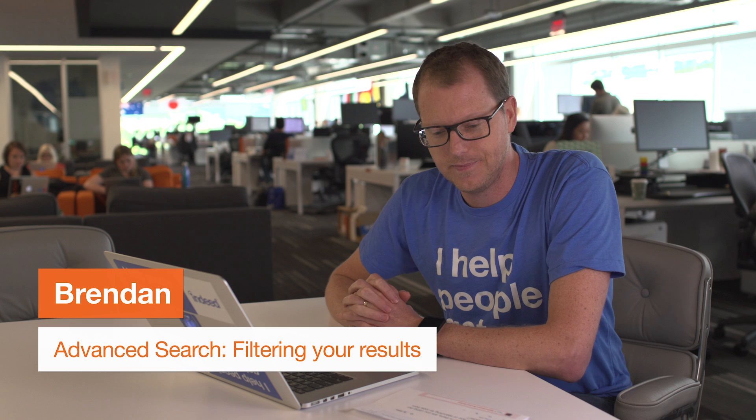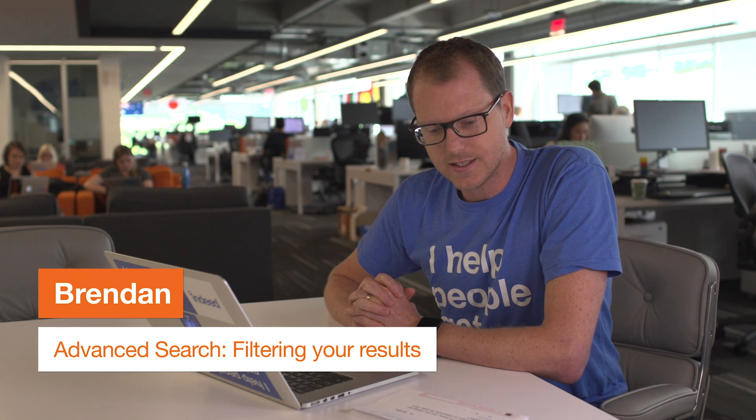Hi, I'm Brennan from Indeed. Nick on Twitter asks us, 'I really want some way to filter out gambling and casino jobs from my search results.' Well, Nick, we're here to help you out.